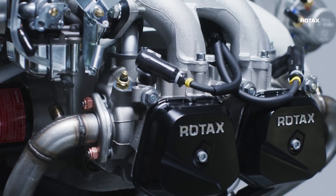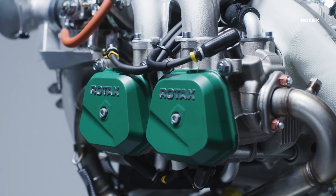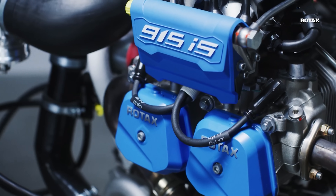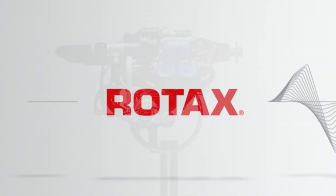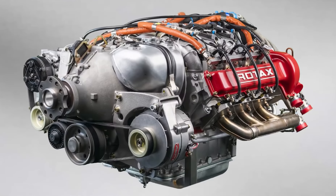Rotax aircraft engines have been changing the way we think about powering aircraft for 50 years and are most well known for their groundbreaking 912 model introduced in 1989. That 80 horsepower engine and its derivatives have sold more than 50,000 examples and have accumulated over 97 million flying hours. But what if I told you that Rotax designed and certified an engine with much, much more power — like 300 horsepower? That engine was the awesome Rotax 936.